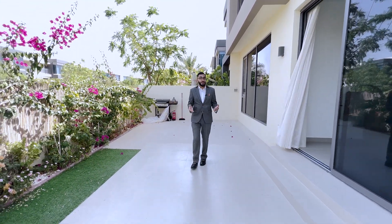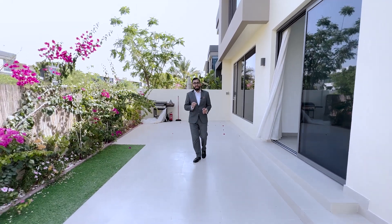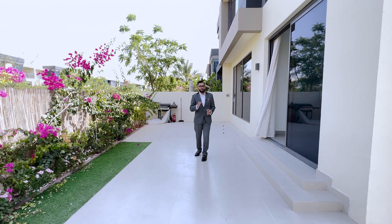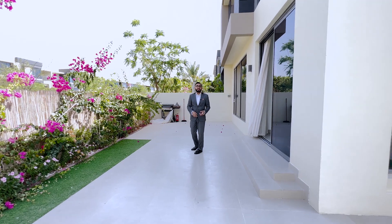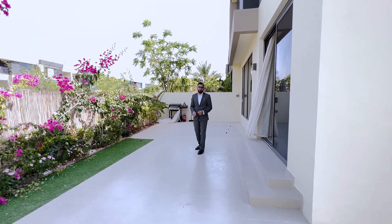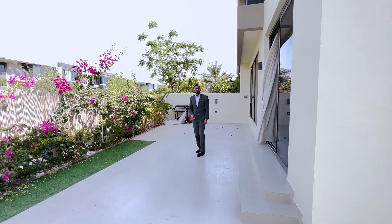Thank you very much for joining me today. I hope that gave you an insight into what you can do with your five bedroom 3E property variant in the Maple community — that's a bit of a tongue twister! If you have any questions about real estate or the Dubai Hills community, feel free to contact me using the number in the description below. The best way to reach me is on WhatsApp. Thank you very much for watching, take care.